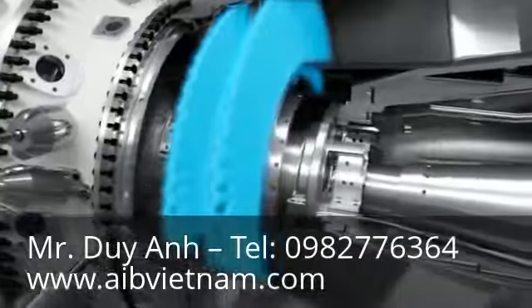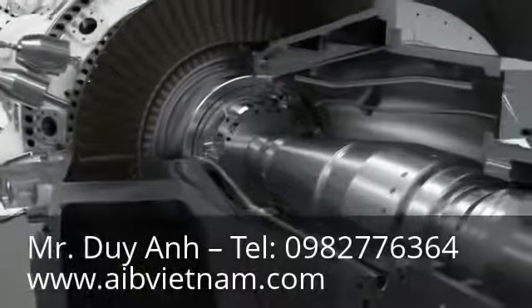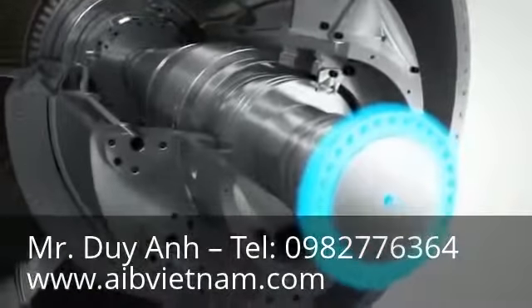The free power turbine is a two-stage high-speed module nominally running at 6100 rpm. It is equally suitable for mechanical drive applications or, with a speed reduction gear, for power generation.